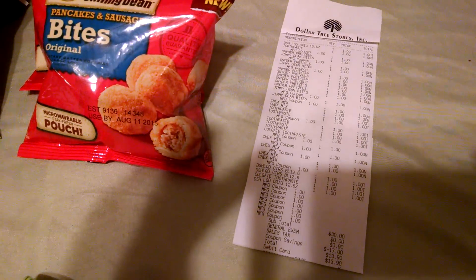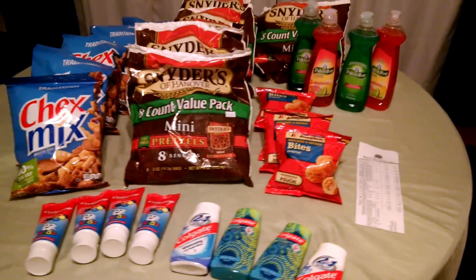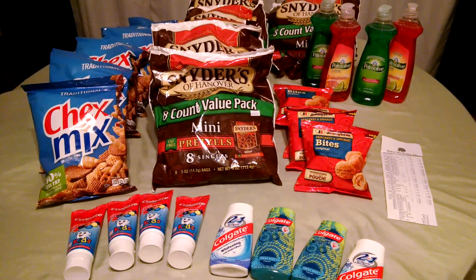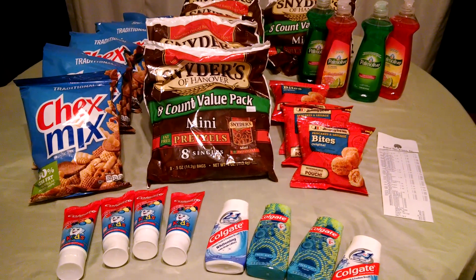I will show you the receipt really fast. Although I'm making a shadow, I'm very proud of that — $30.90 down to $13.90. So that's what $13.90 can get you with coupons at the Dollar Tree. Thanks so much for watching.